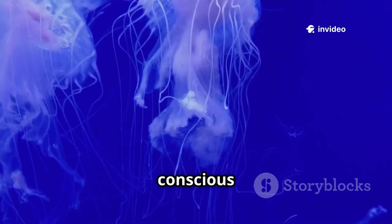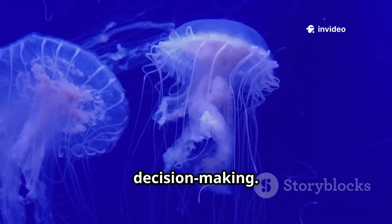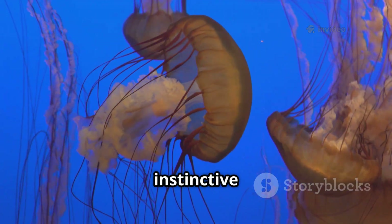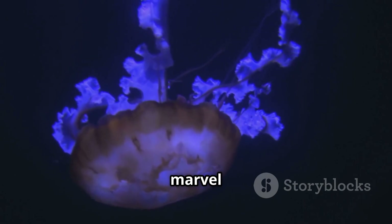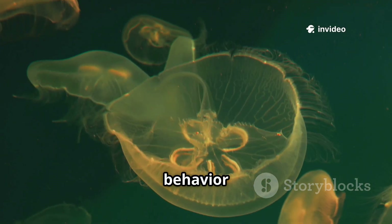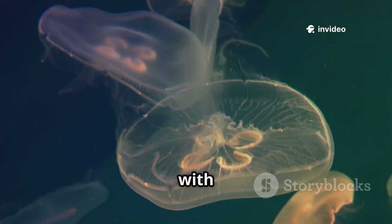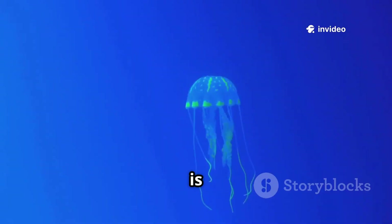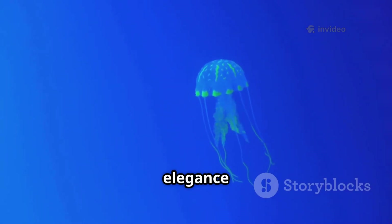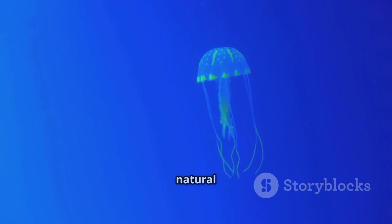All without the need for conscious thought or complex decision-making. Their movement is a continuous instinctive rhythm, a pulse that echoes through the ocean. It's a true marvel of nature — complex behavior elegantly displayed by a creature with no brain. The jellyfish's seemingly mindless grace is a powerful testament to the elegance and efficiency of simple design in the natural world.